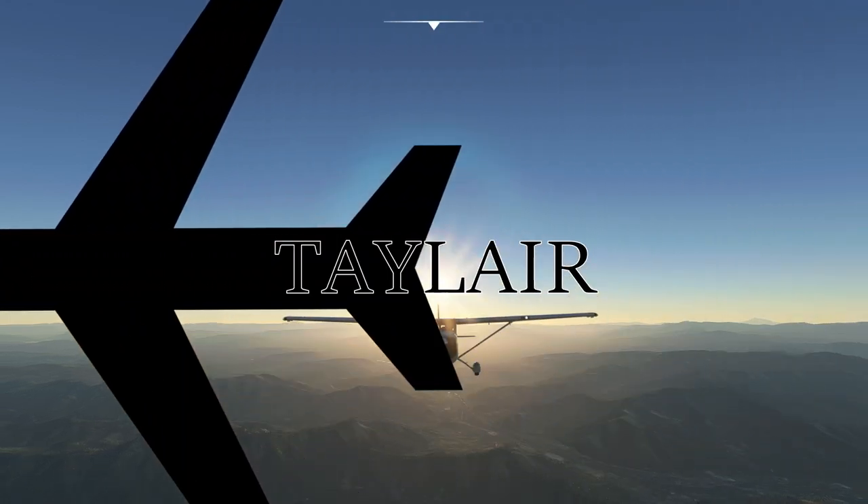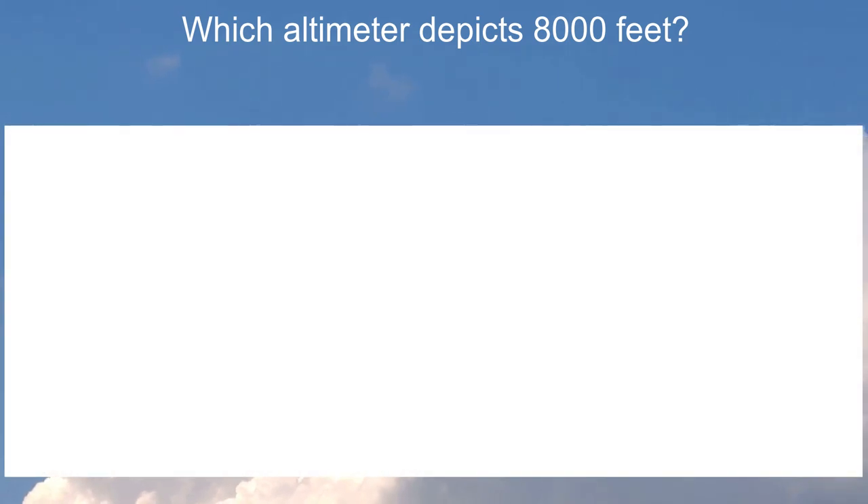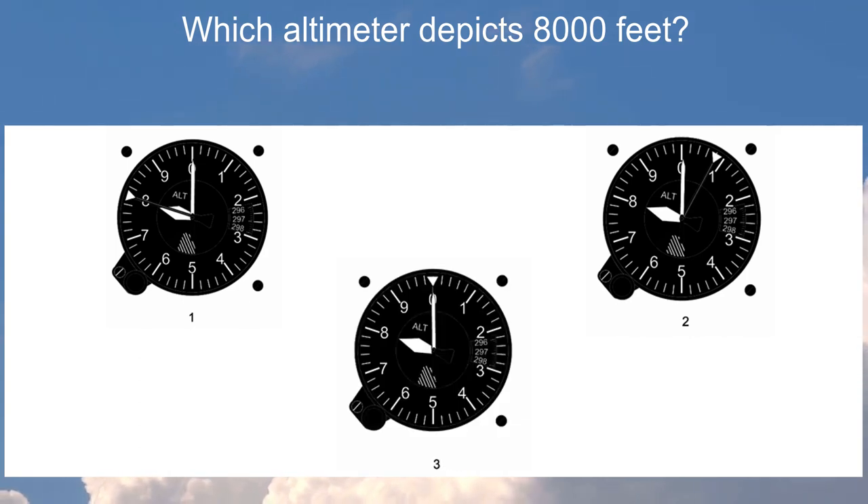Welcome back to another Taylor Theory Quickie. This short question asks which altimeter depicts 8,000 feet. Is it altimeter number one, number two, or number three? They all do look very similar, so make sure you have a close look before we move on.